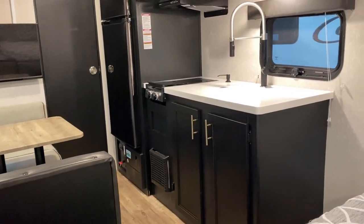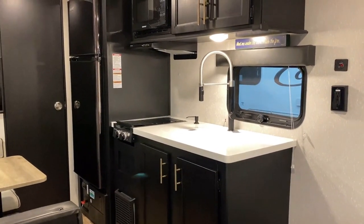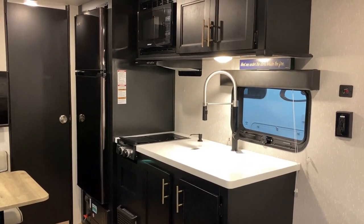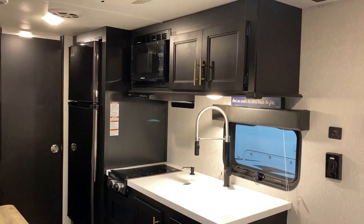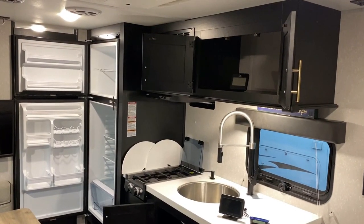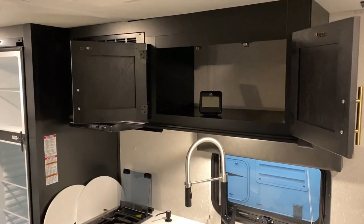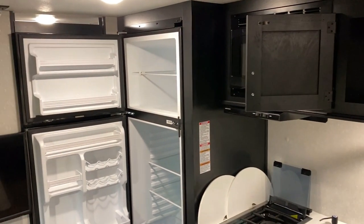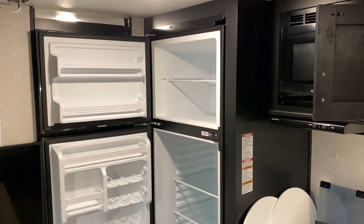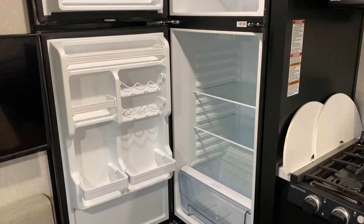The kitchen space, being a Black Label edition, has solid surface counters. I just realized that's not the original factory faucet — somebody upgraded it to that nice long-neck sprayer. As I started looking around I found a couple cool things. First, the general kitchen storage space, and then there's that large fridge — almost 11 cubic feet — a 12-volt DC compressor fridge.